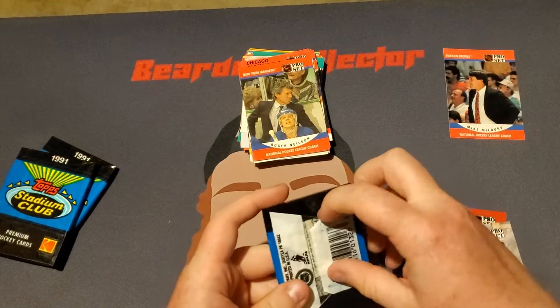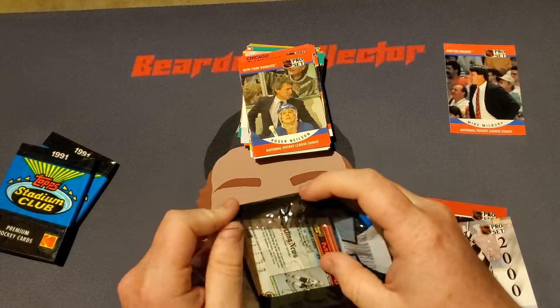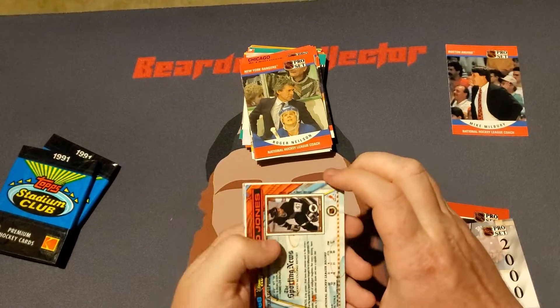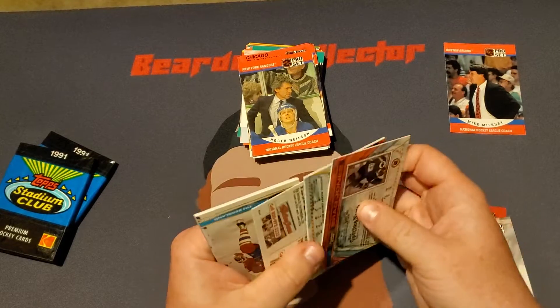And now we got 91 Stadium. Curious to see what we can get here. Thankfully, this plastic does not stick to the cards like in baseball junk wax.